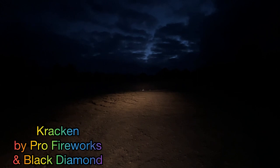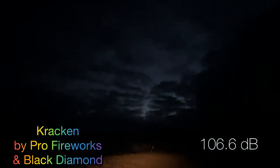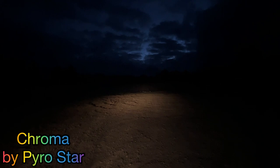Our second shell from the Crackin is the green star with a white strobe. That was a good shell — 106.6 decibels.